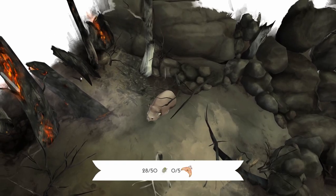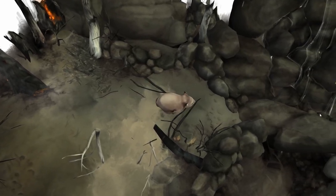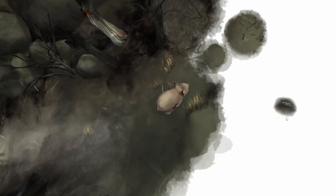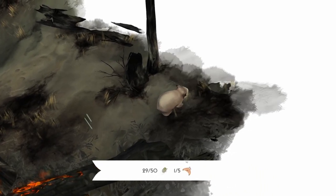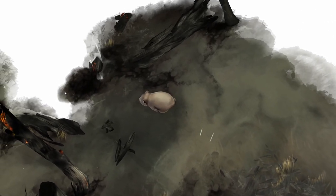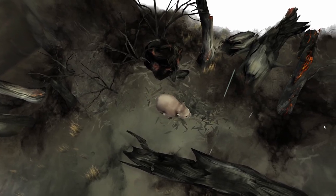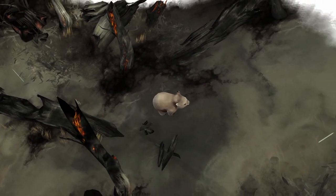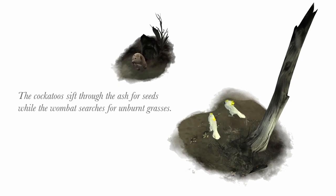Can we squeeze through here or do we go down this way? There's a moth. A big piece of land — I can't go that way. I want to go around because I don't want to miss the bugs. That looks like the path forward since it's all highlighted for us. I just want to make sure I didn't miss anything. Looks like everything here is explored, so we can make our way up. The cockatoos sift through the ash for seeds while the wombat searches for unburnt grasses.